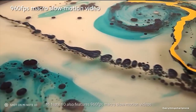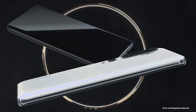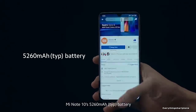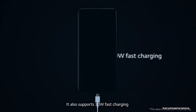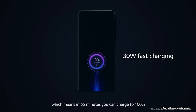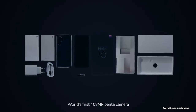On the front, the Mi Note 10 has a 32MP selfie camera with f/2.0 aperture. The Mi Note 10 runs Android 9 Pie with MIUI 11. As for the battery, it has a 5260mAh non-removable battery with 30W fast charging support, which can power up the phone to 58% in 30 minutes and 100% in 65 minutes. The phone is available in three color variants: Aurora Green, Glacier White, and Midnight Black, and it weighs about 208g.